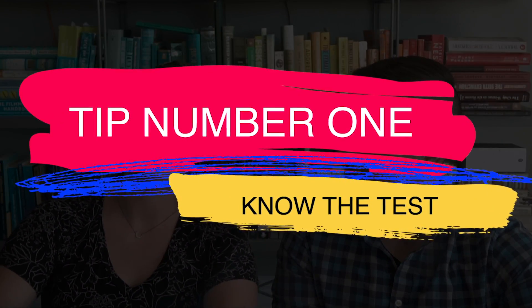So my number one tip, and I'm putting it right at the top here because I think it's the most important one, is to learn how to take the test. I know this sounds nuts, but I think even more important than learning the actual information that will be on the test, you need to learn how to take it. So what do we mean by this?